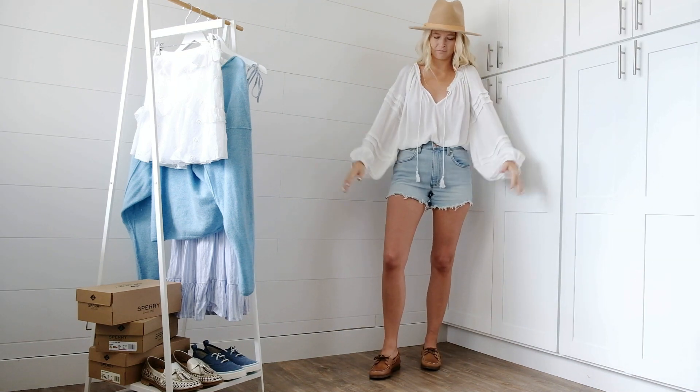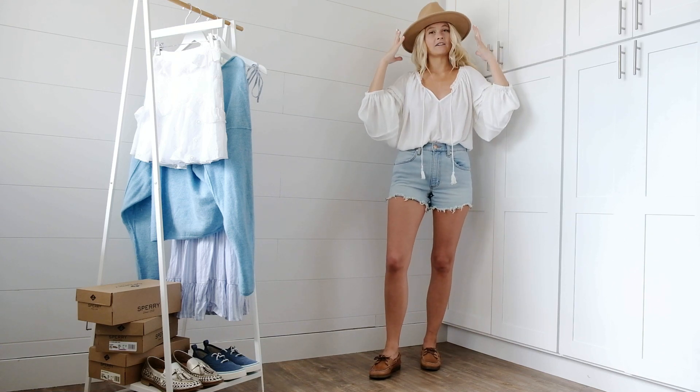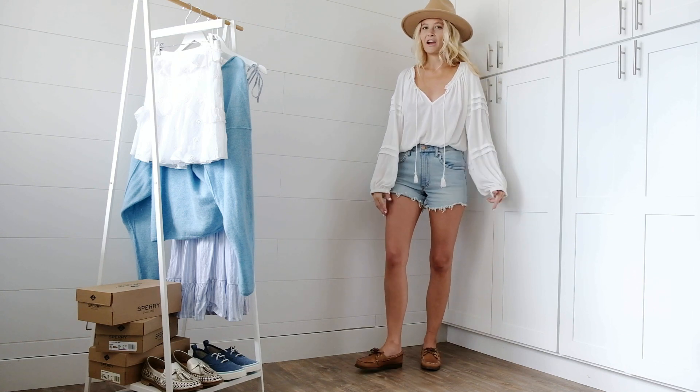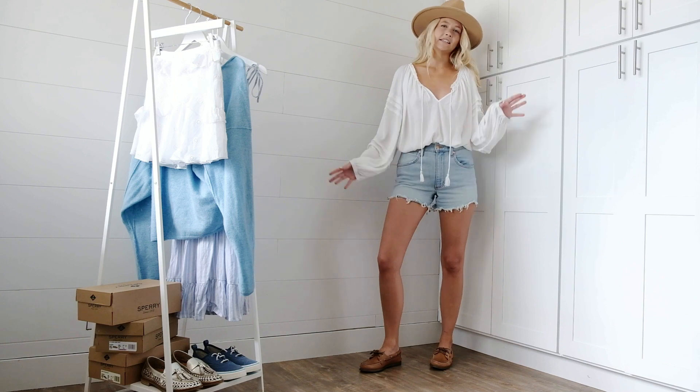A comfy, flowy top, some cut-off jean shorts. I'm pulling in the browns of my accessories to the gorgeous brown color of these Sperrys, so I feel like it all comes together. This is just your easy, everyday look.